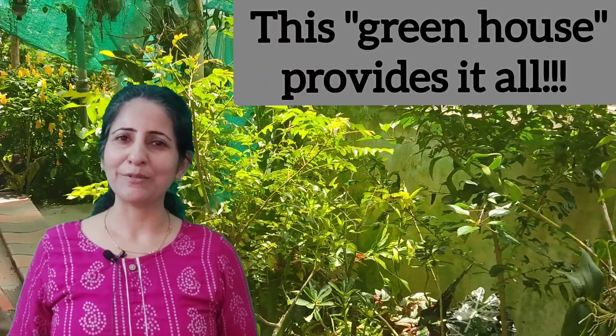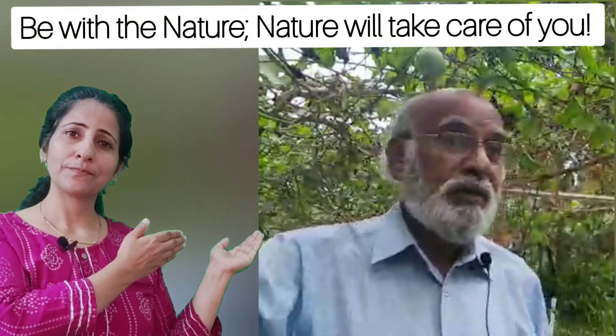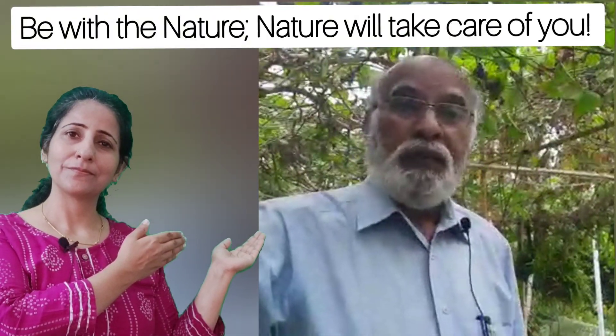Friends, I visited this greenhouse. It's a 35-year-old house in Thiruvananthapuram named Manjali, and its proud owner is Mr. Thomas Matthew. He is an aviation man who lives by the philosophy: "Everybody be with the nature, nature will take care of you."